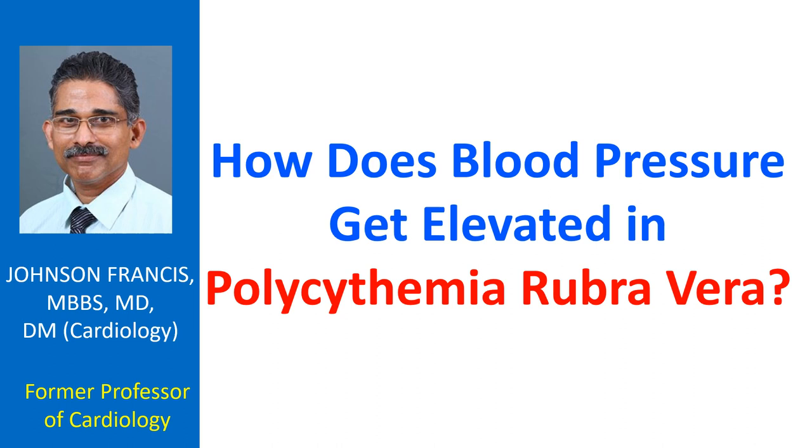Angiotensin increases secretion of aldosterone which causes salt and water retention, another reason for increased blood pressure.